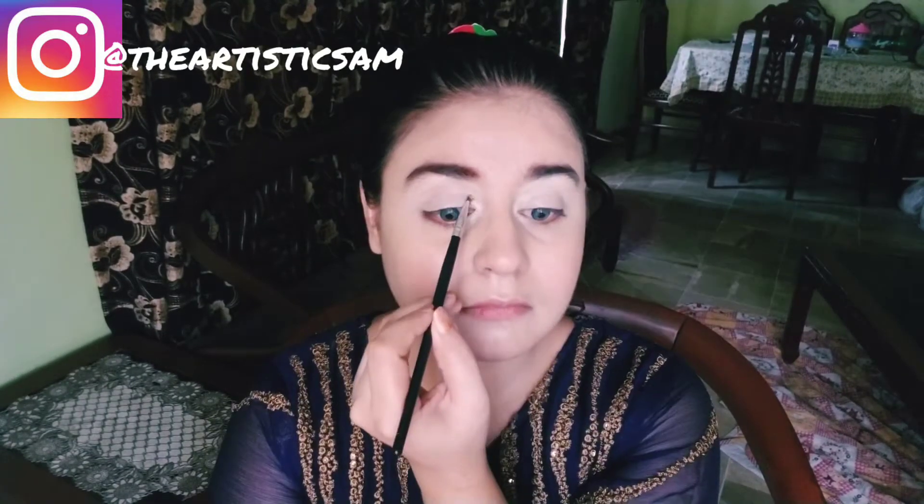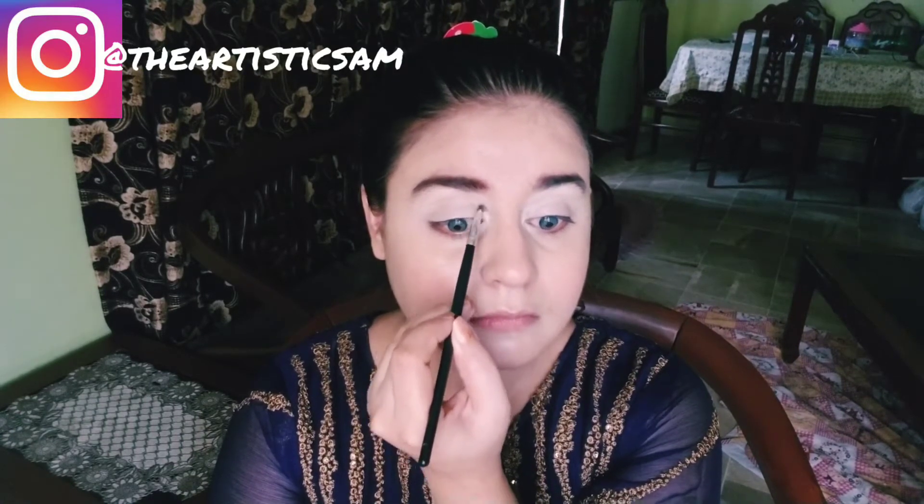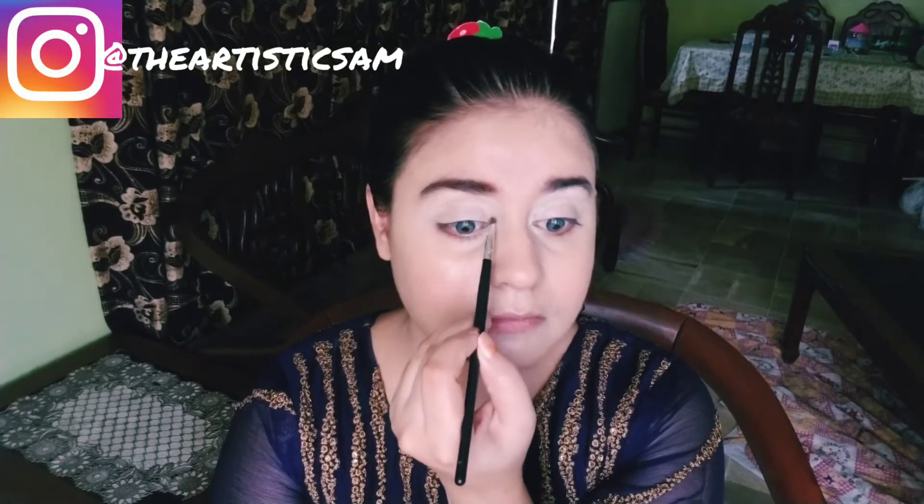I will apply the pearly shade on the brow bone to highlight it, because Kashi's inspired makeup always highlights using pearl and blue colors. Then I will apply it on the inner eye corner as well, because that is key to the Kashi's inspired makeup look.